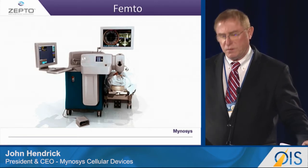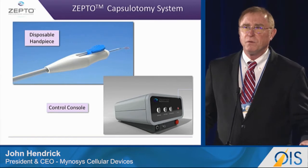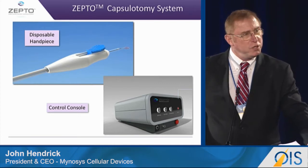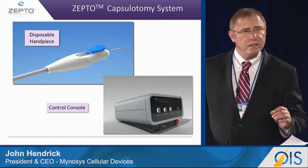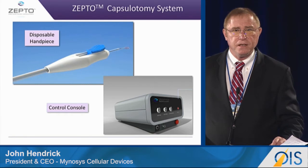So, analogously, what we see today is Zepto, which is indeed very inexpensive. If you can do cataract surgery, you can use this device. It doesn't matter what kind of patient you have. And in fact, the difficult cases — it makes them easy.